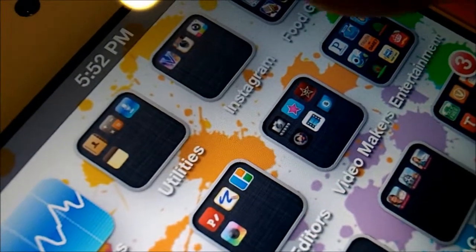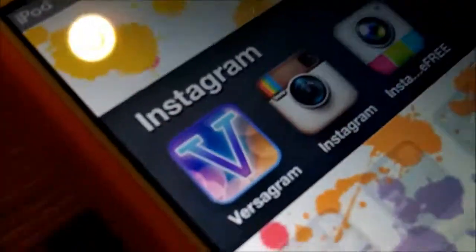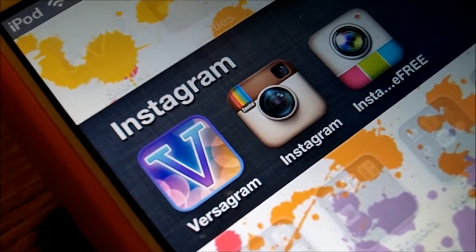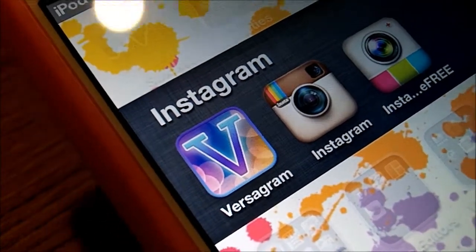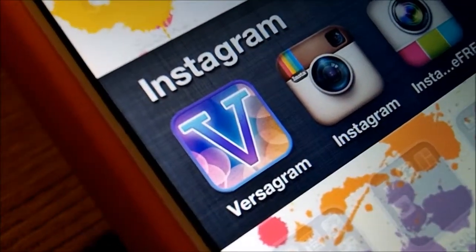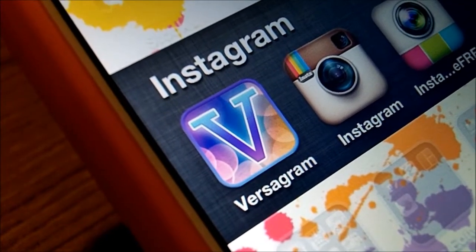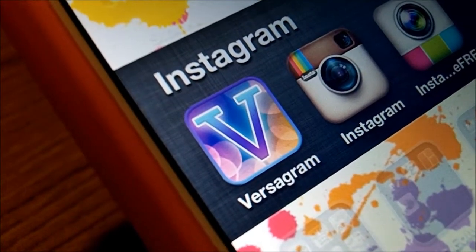I have a folder called Instagram. There's Versagram, Instagram, and Instagram Frame. Please don't ask me what my Instagram is because I don't have a doll Instagram — I just have my personal one, and it has all my information, so it's really personal.